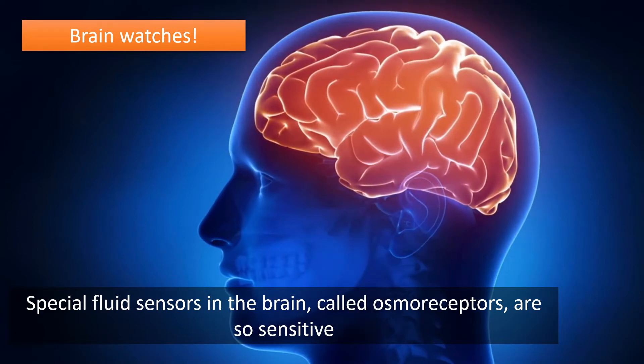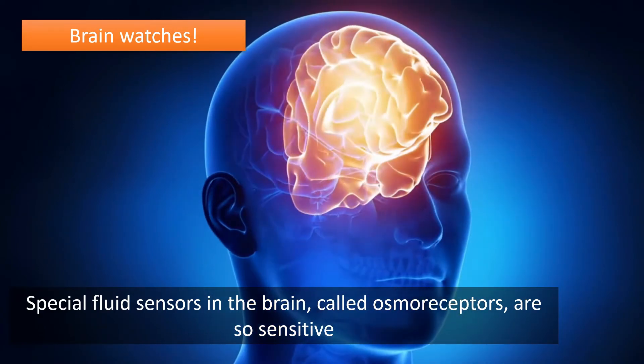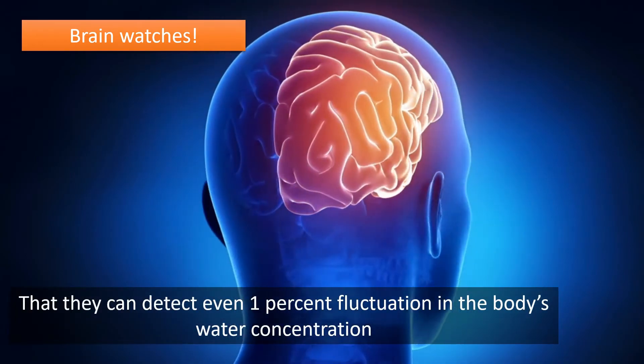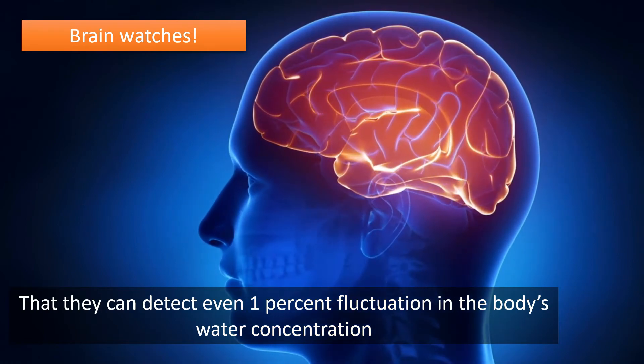Brain facts: special fluid sensors in the brain called osmoreceptors are so sensitive that they can detect even a 1% fluctuation in the body's water concentration.